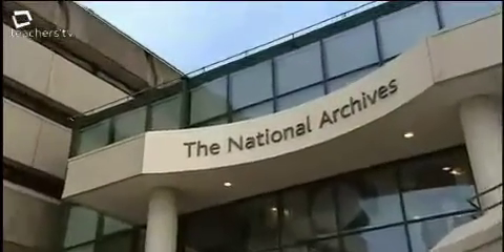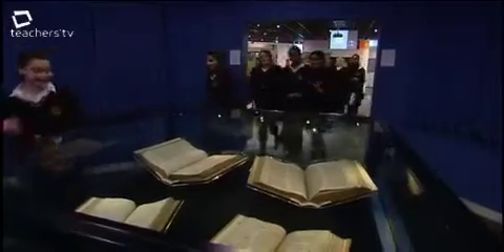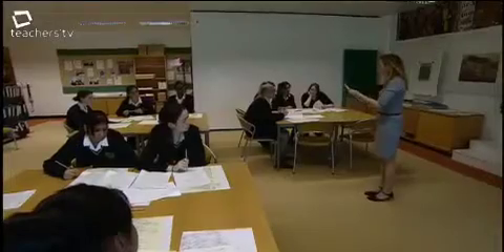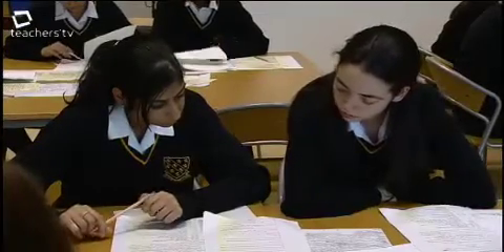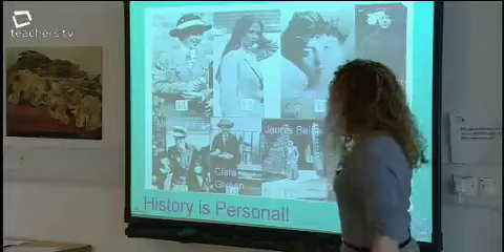While the children at Shinewater School are getting ready for their video conference later that day, a class of GCSE students is visiting the National Archives for real. They are studying the suffragette movement as part of their history course. Eukaria O'Grady is running the workshop — she will also be hosting their video conference with Shinewater.